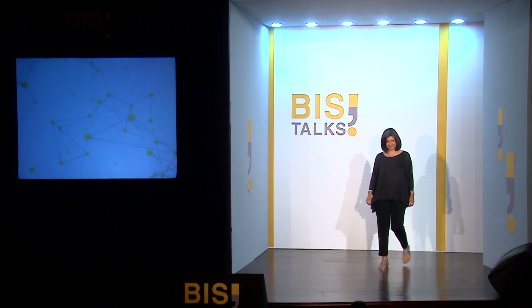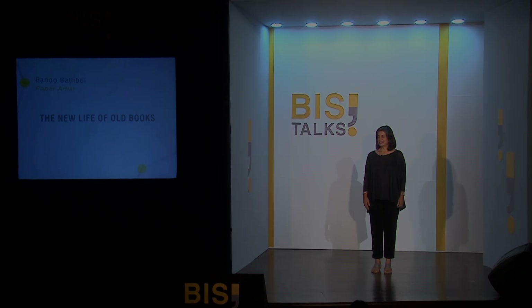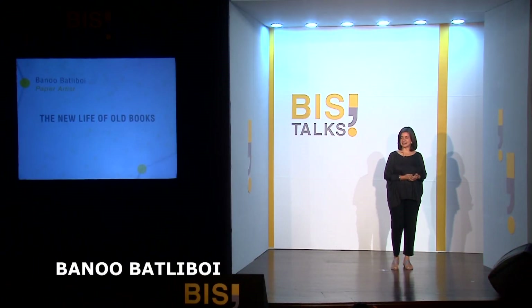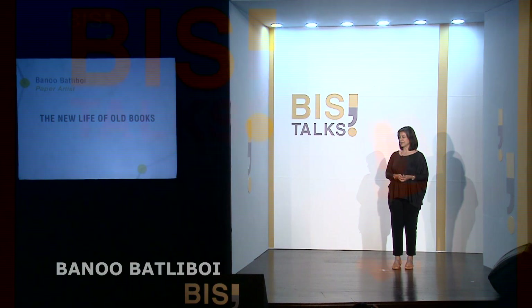How many different things could you think of doing with a book? That's a creative exercise that I've been involved in for the past few years, thinking divergently of the many ways of seeing and knowing a book.